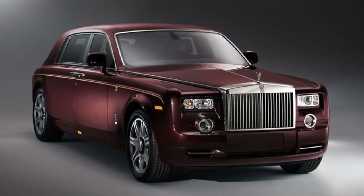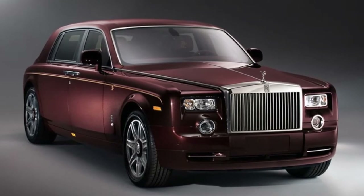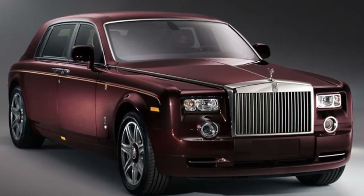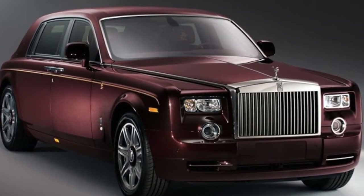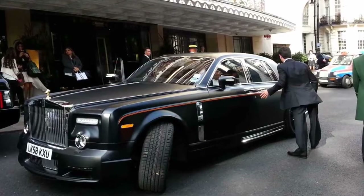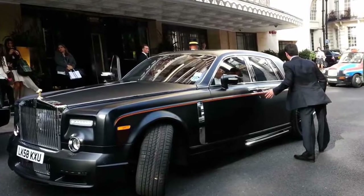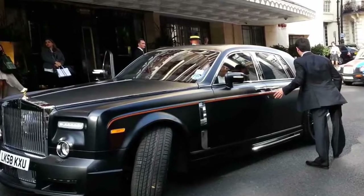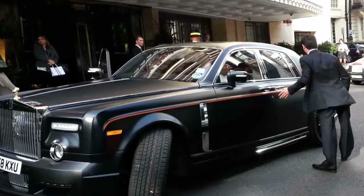Number 9: Rolls-Royce Phantom Mansory Conquistador and Year of the Dragon Edition, $1 to $1.02 million. Whether you want the aerodynamic package add-ons for your Phantom with the usually metallic Mansory edition, or you're seeking something a little more special with the unique Year of the Dragon Edition, the Rolls-Royce Phantoms are the best for a good reason. Phantoms are the most sumptuous cars out there in so many ways. Unfortunately, the Year of the Dragon Editions aren't available, since they sold out within two months of their release in China.